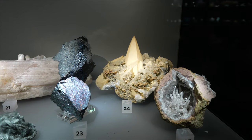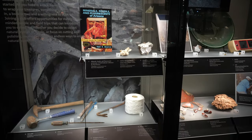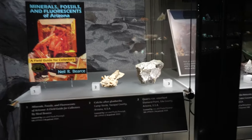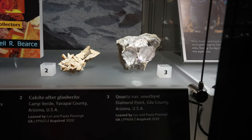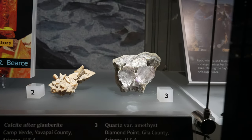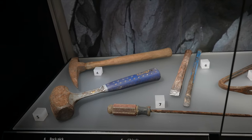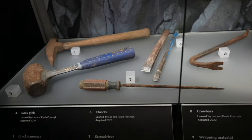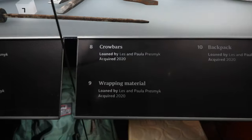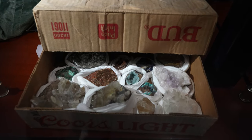That calcite on quartz back there is pretty wild too. This next case is on rock hounding. We've got a rock hounder's field guidebook. Look at that — that's a beautiful amethyst crystal there from Diamond Point in Haley County, Arizona. I love it because it's almost just clear quartz, but just the tip has the amethyst color zoning. Tools for rock hounding: rock pick, crack hammer, chisel, screwdriver, curl bars. Number 9 is wrapping material.